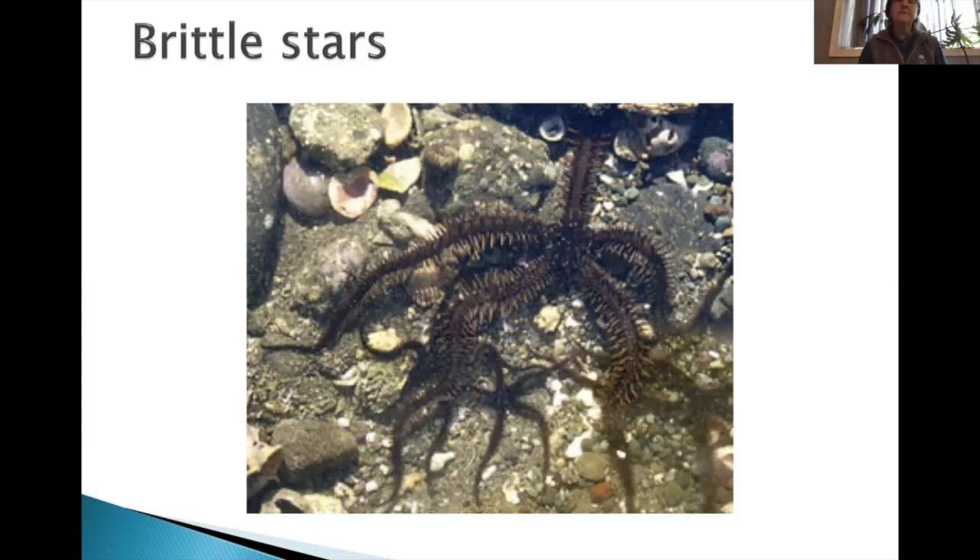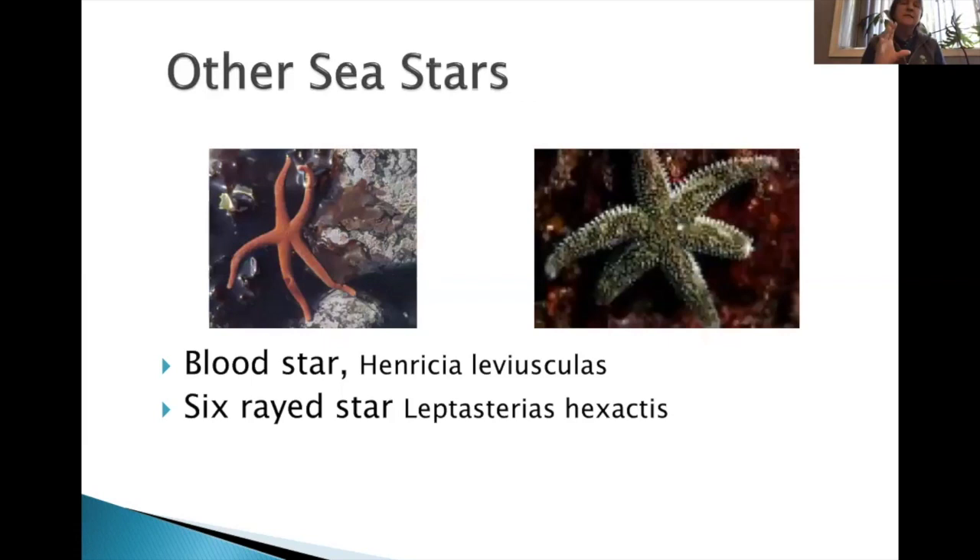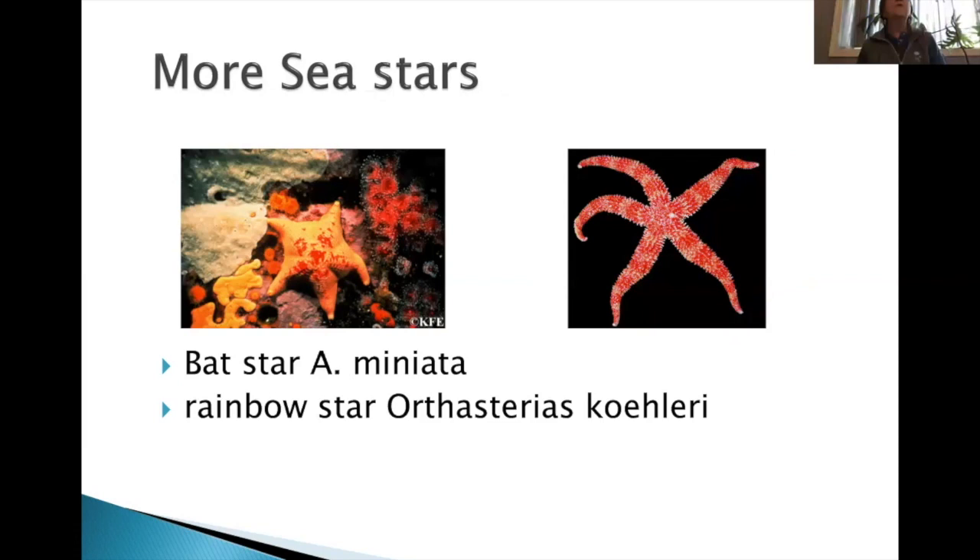Other sea stars you'll see out there: blood stars — little red ones down in the tide pools. Here's the six-ray star again. More subtidally, only visible at minus tides looking in the tide pool, you'll find bat stars and rainbow stars. I've seen bat stars at Otter Rock and down in Port Orford in the tide pools there. They really like to be in channels.